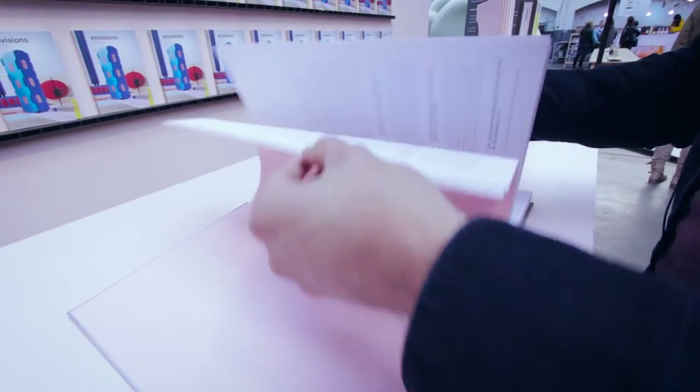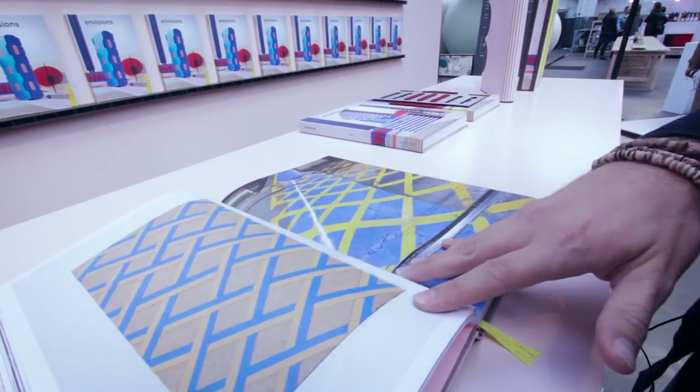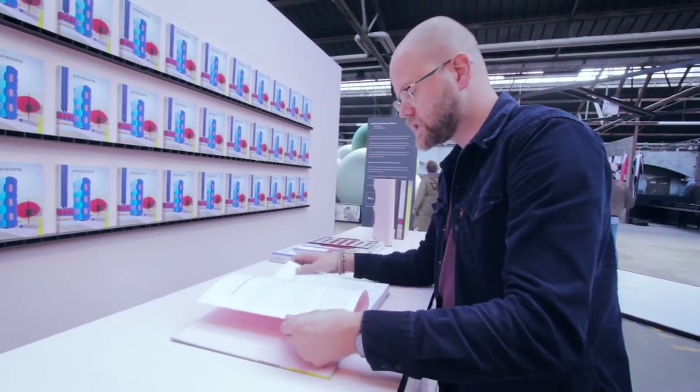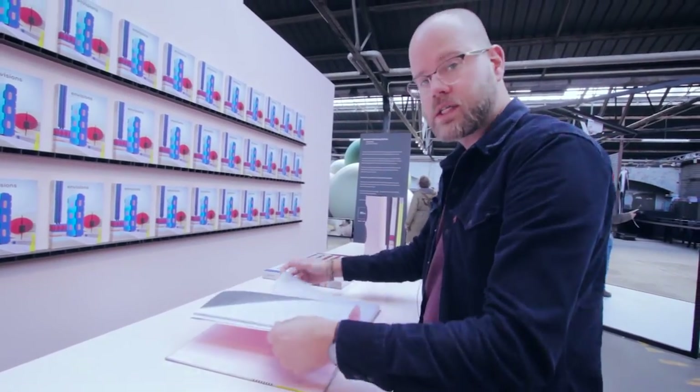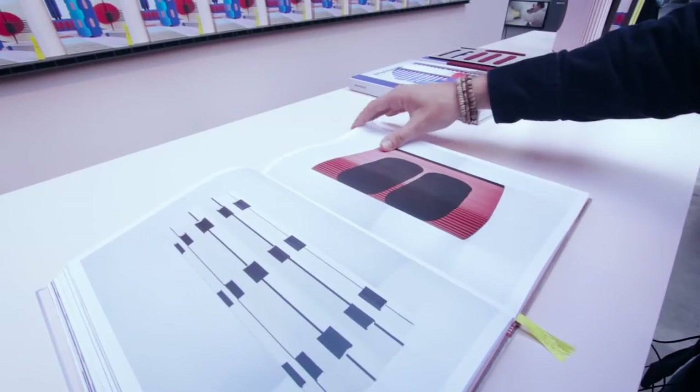So this is the book — this is what the fuzz is all about. In this book you'll find a lot of pictures from our factories together with the designs of the designers as well. Some stories, the ideas behind it, and it's really a nice combination of work.